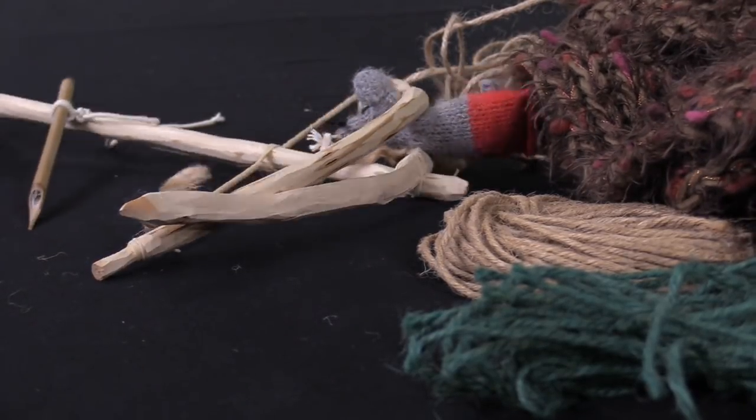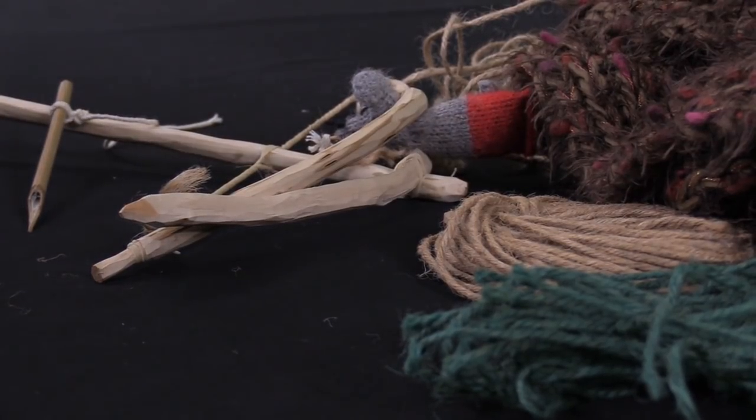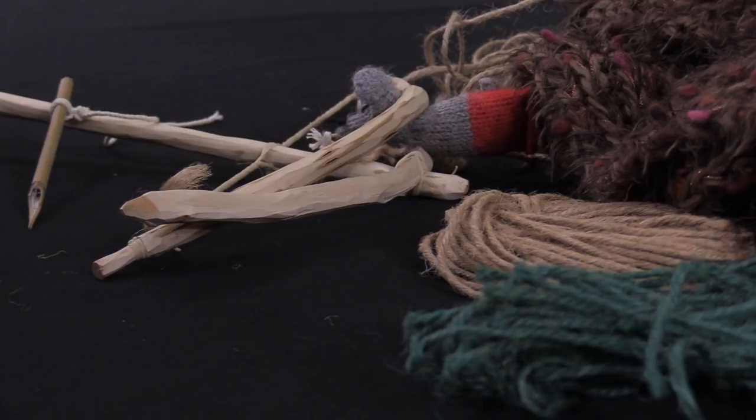Well, it appears to have worked pretty well. I don't think the little critter suffered at all. It was a very well built trap. There you go.